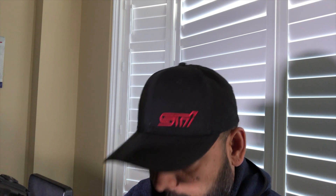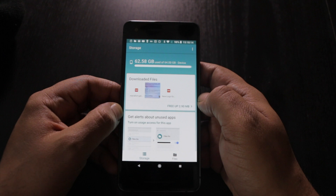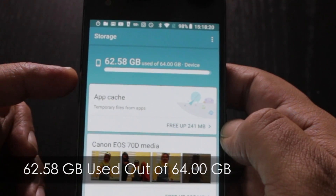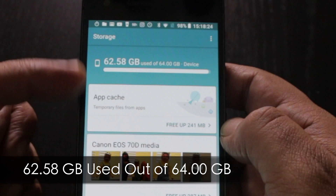Here's a quick look at the Files Go app from Google. When you open it, right away it tells you a summary of your device. This is a 64 gigabyte Pixel 2, and you can see I've almost used up all of it.